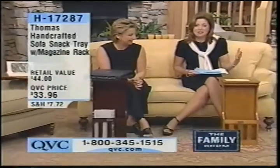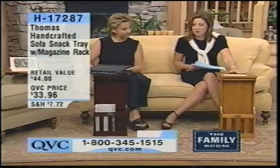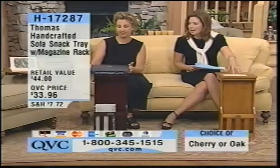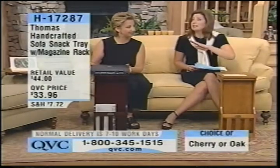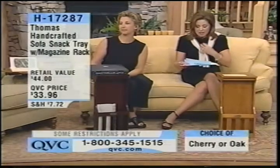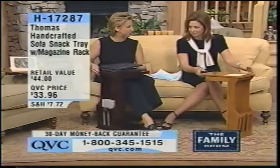We're still in the family room. This is a great product. We had a chance to present this the last time it was on the air and you guys just loved it — many of you were ordering two, three, four at the same time. Let me get you started with information: $33.96. We're calling it a sofa snack tray with a magazine rack. Please choose either the cherry or the oak finish. Item number H172. It slides easily right up to the sofa and you can use it as a snack tray.